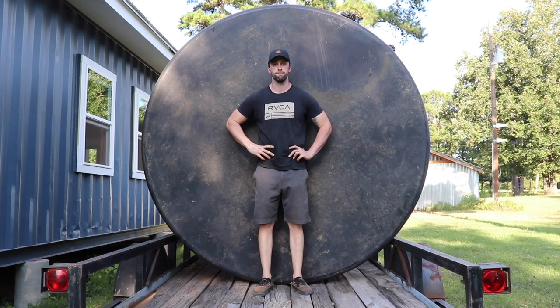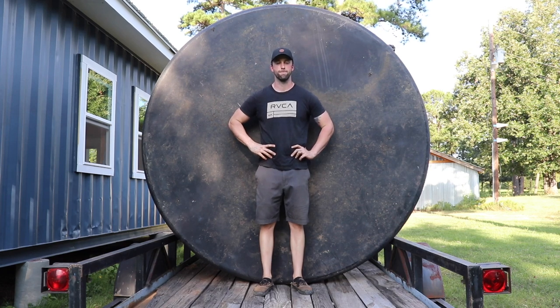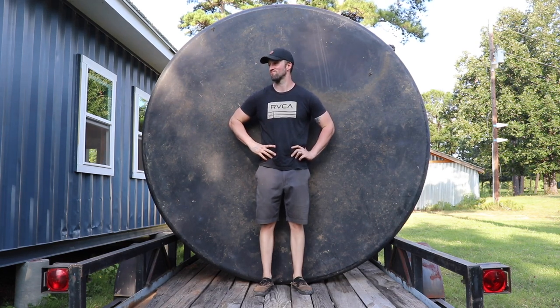Well, we made it. I'm not going to lie, that was pretty stressful — it was a little touch and go. I kept envisioning the tank just falling off the trailer and rolling down the road, but we made it back in one piece. You guys have to see how big this thing is. Just for size reference, Spencer's pretty tall — he's 6'3" — and this thing dwarfs him.